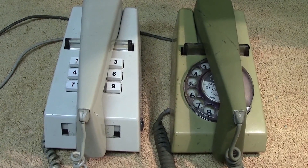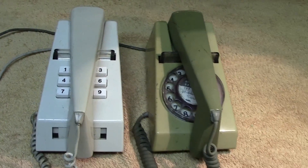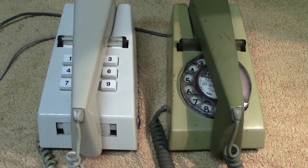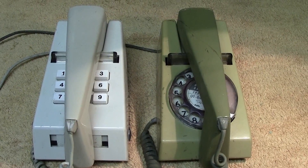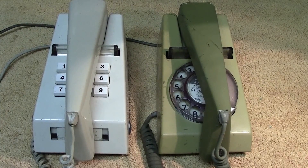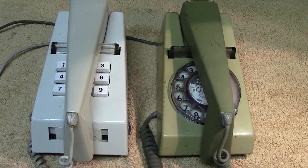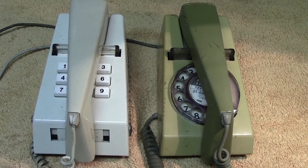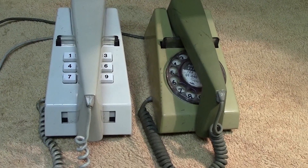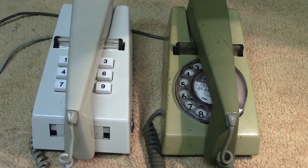I believe they were brought out by STC — someone out there will correct me if I'm wrong, but I'm pretty sure I'm right. STC stands for Standard Telephones and Cables, and they were based at Foots Gray, which I think is in Kent. It was a branch of ITT, and a lot of the parts used were very similar, maybe slightly modified.